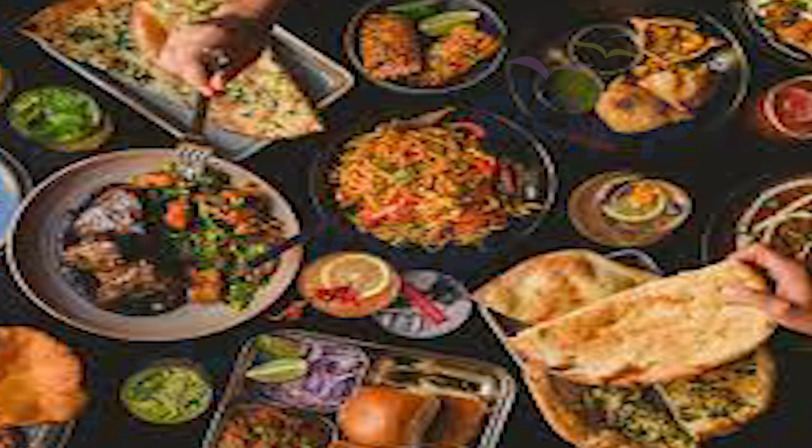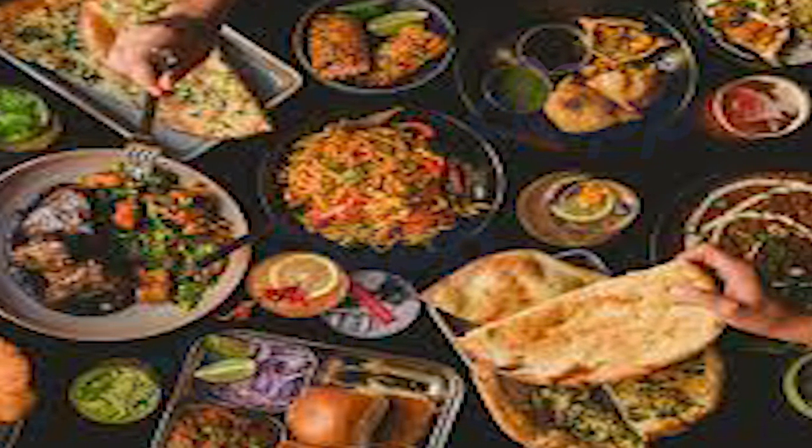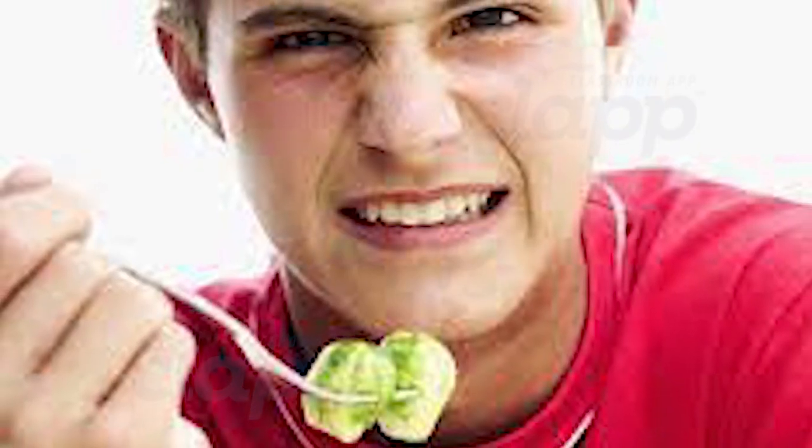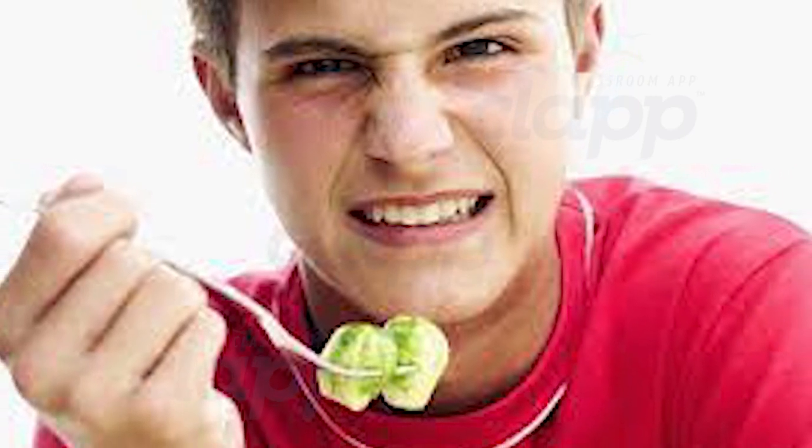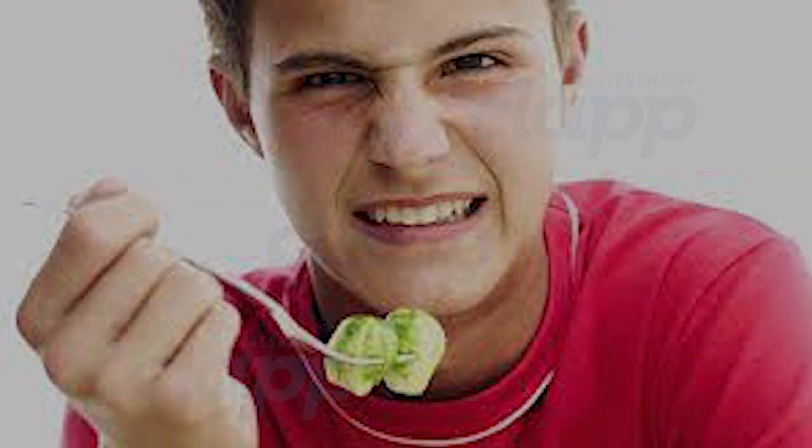Our sense of taste helps us enjoy a delicious meal, but it also serves a vital function in survival. Detecting sour or bitter tastes, for example, can alert us to potential danger. Taste receptors also play a role in individual preferences — what is sweet to one person might be too bitter for another. It's all about genetics.